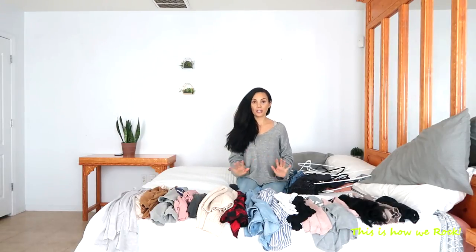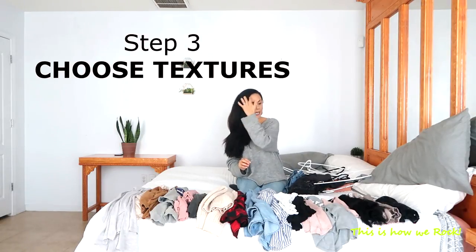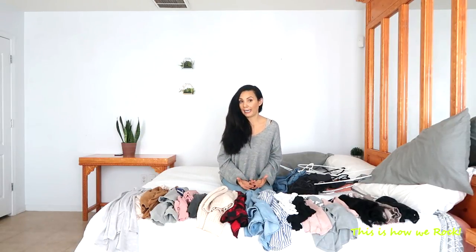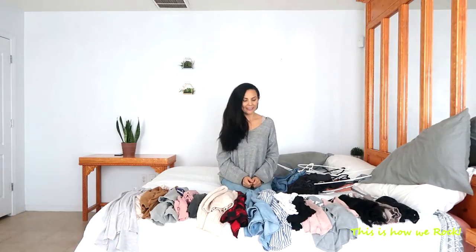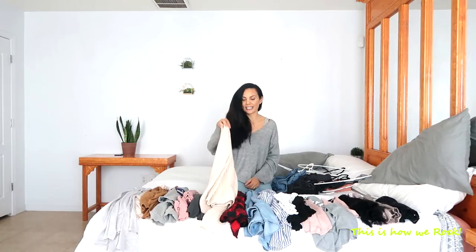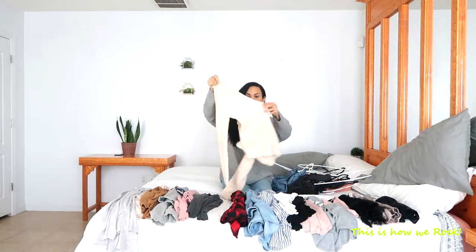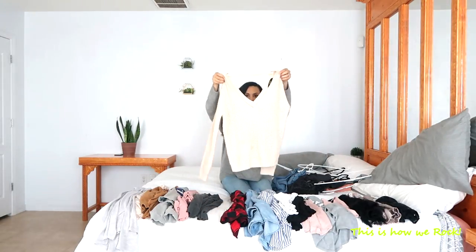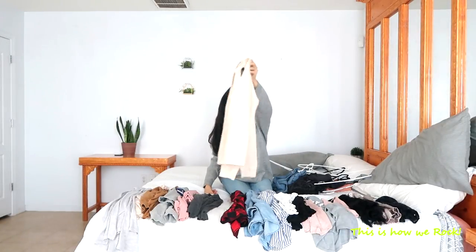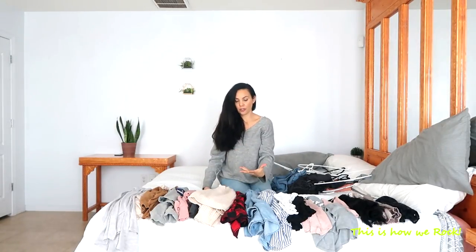Step number three you don't want to skip is shopping for textures. You don't want to skip this step because it's the one that just ups your look — otherwise it can look a little bit plain for some people. For the winter time, the textures I like are these chunky knit sweaters like this one. See, it's still a basic neutral color, but it has a little bit of detail, so it adds interest to the overall look.